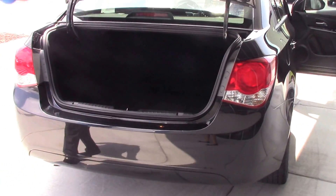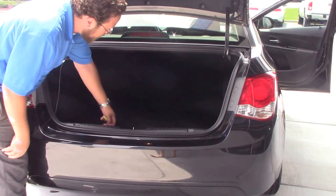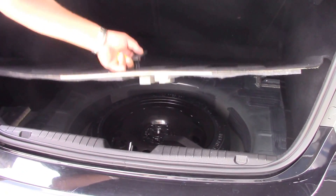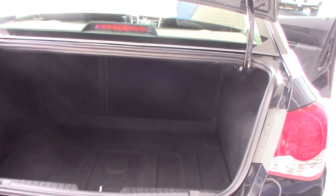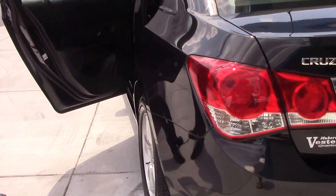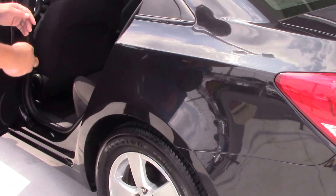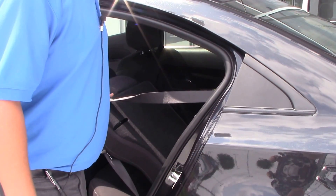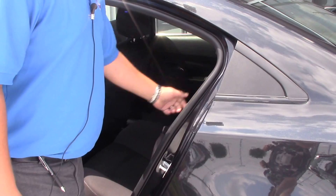Pop the trunk open and take a look in here — huge trunk for a small car. You also have your standard spare tire and jack. Moving to the interior, this is a pass-through back seat. You can fold these down for extra storage space if you ever have to haul anything a little bit bigger.